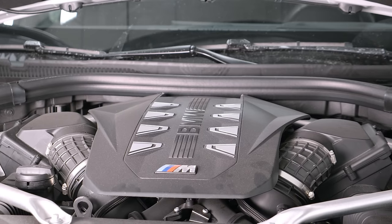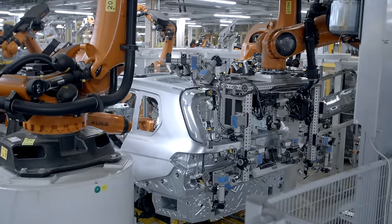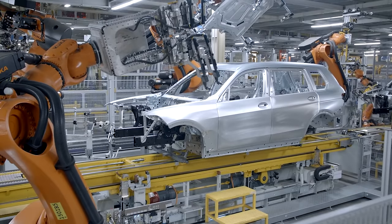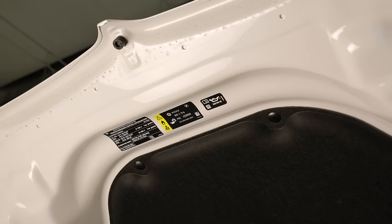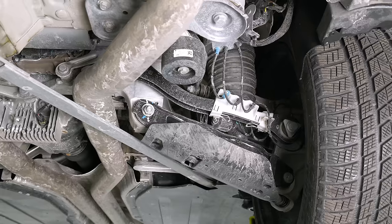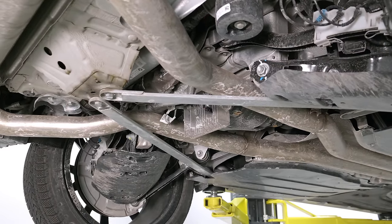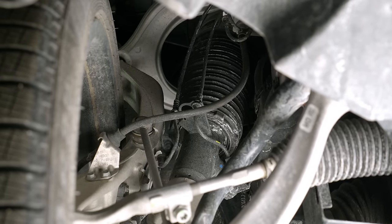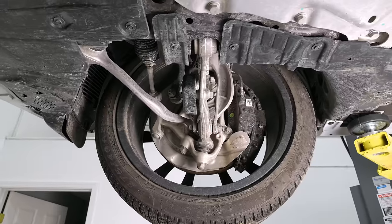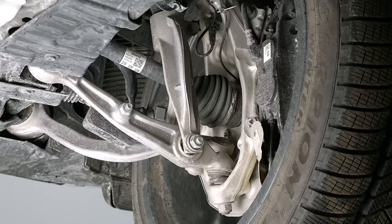Underneath the refreshed BMW X7 — you get new front and rear fascias, new engines, and calibration changes to the suspension. This is on the CLAR chassis, a rear-wheel-drive architecture that's more than just a stretched X5. We're under the M60i, the V8 variant, though you can still get it with the B58 six-cylinder. Suspension-wise, the M60i has the more aggressive layout. The former Dynamic Handling Package is now standard on the V8, so it comes with rear steering and 48-volt active sway bars. Compared to the last X7 M50, this has a greater range of adjustment on the air ride dampers.